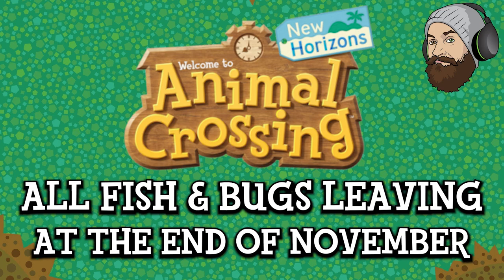Hello everyone and welcome to another Animal Crossing New Horizons update. Today we're going to be looking at all the fish, bugs and deep sea creatures leaving at the end of November. Now today is the 1st of November so we've got a whole month from this point to catch anything on this list that you haven't caught already. Before I dive into the video, as always please do leave a like, leave a comment and hit subscribe if you haven't already.